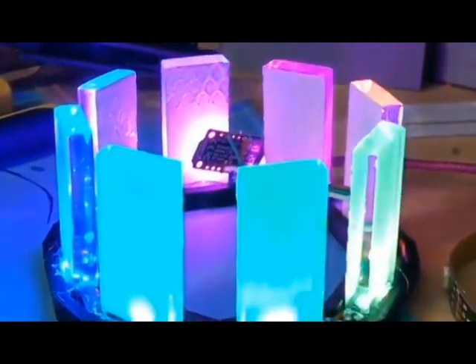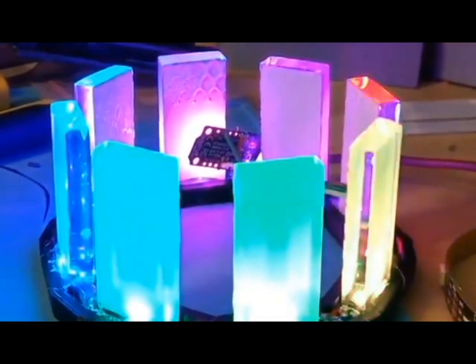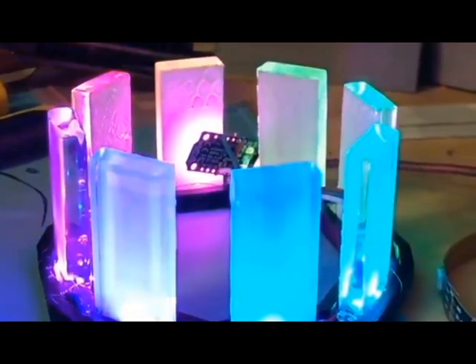And then this is an LED hinge — it's powered by a Trinket M0, that's right, with CircuitPython and some NeoPixels. Nice ring.